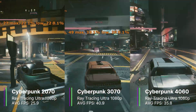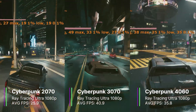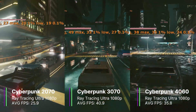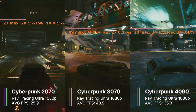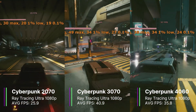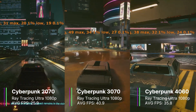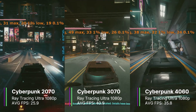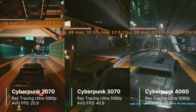The RTX 3070 achieved 40.9 FPS — the best of the three — with a 1% low of 30.9 FPS and a 0.1% low of 21.7 FPS, which was definitely a much better experience than the RTX 2070. The RTX 4060 achieved an average of 35.8 FPS, with a 1% low of 22.2 and a 0.1% low of 9.3 FPS. Although the average was better than the 2070, the 0.1% low was actually worse, so there was definitely some stuttering involved.